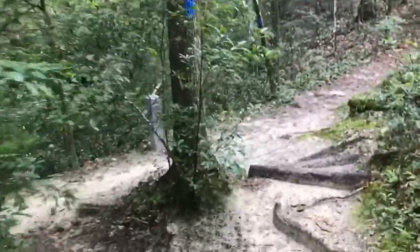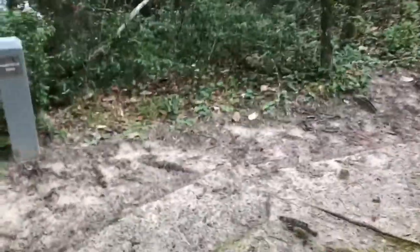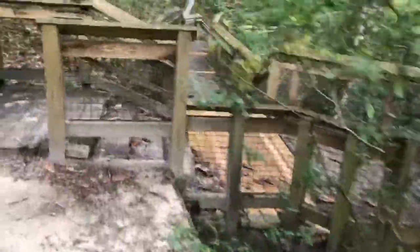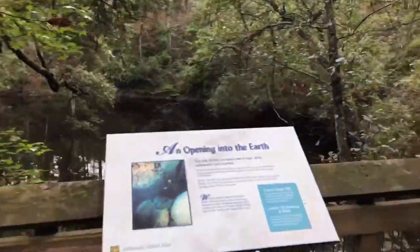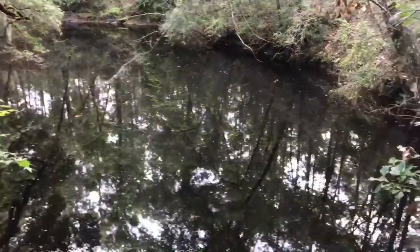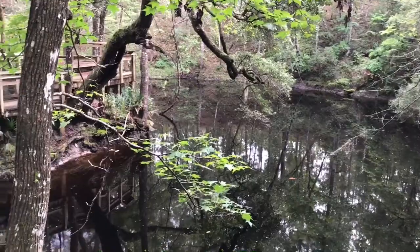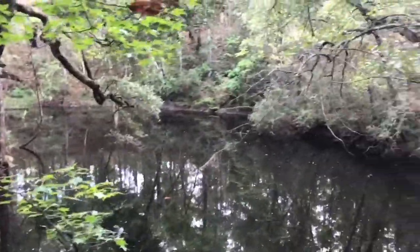We're coming up on one of the larger sinks — this is Hammock Sink. They've got a pretty nice little boardwalk here. There are still one or two sinks that are larger than this one if I'm not mistaken.